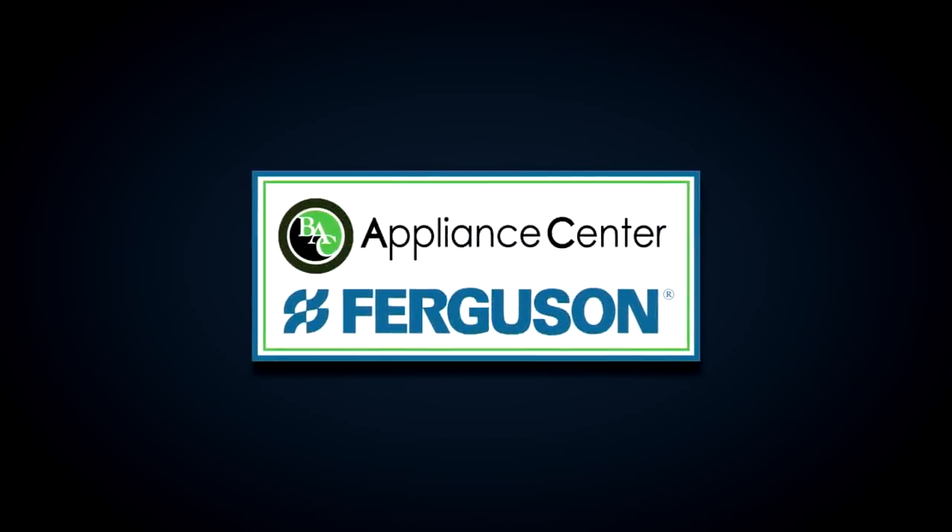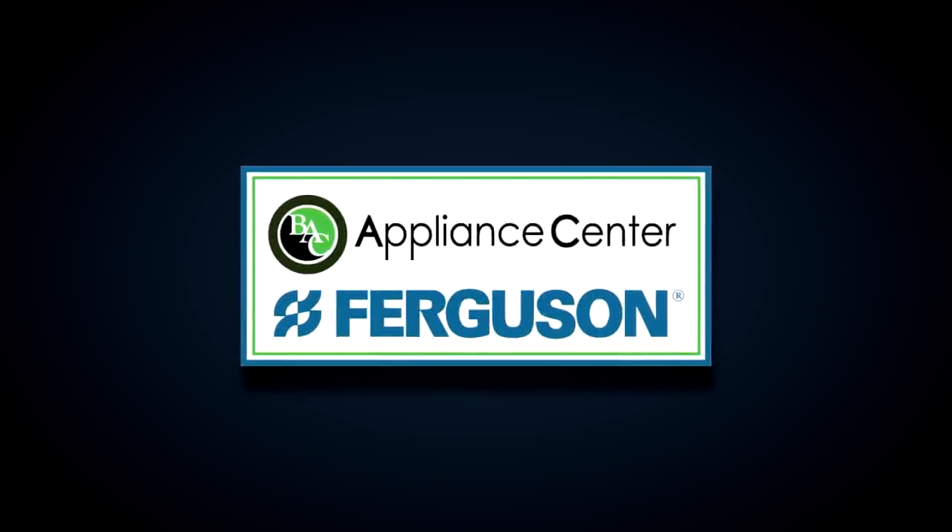Denver 7 On Demand is brought to you by Ferguson and BAC Appliance Center — the best in bath, kitchen, and lighting for your home.